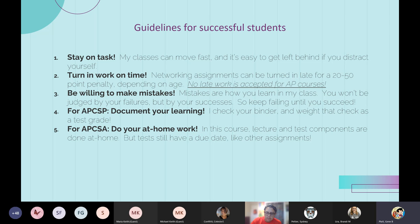To be successful: please stay on task and turn in work on time — in both AP courses, no late work is accepted. Be willing to make mistakes; the first time you do something you don't always do it right, and that's okay. I don't judge you by how many mistakes you make but by what happens when you finally succeed. In Computer Science Principles, be sure to document your learning — the binder grade is weighted at the test grade level. I find a huge correlation between students who document their learning and students who are prepared for the exam at the end of the course.